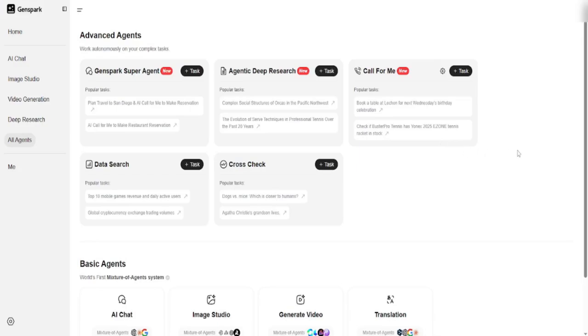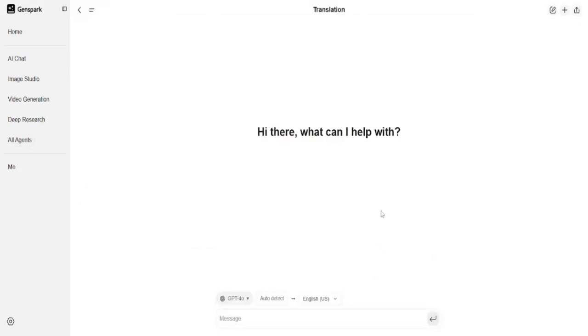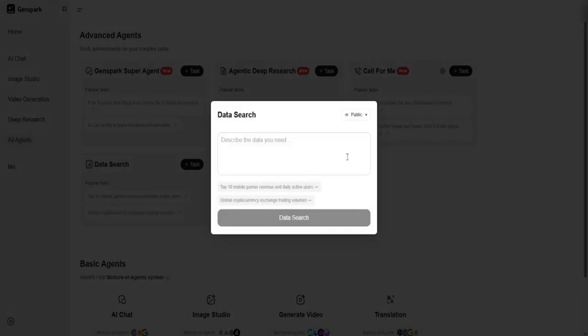Ginspark is open, meaning developers can build their own agents, train them, and plug them into the Spark Engine. Want an agent that can analyze legal contracts? Done. Need one that speaks 10 languages and translates technical documents? Easy. You can mix and match agents like Lego blocks, and the system automatically knows how to coordinate them. This opens up a whole new world for businesses, startups, and creators. You're not just using AI — you're building your own intelligent workflows, customized exactly for what you need.